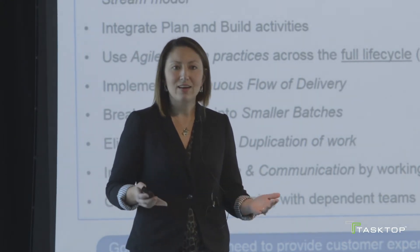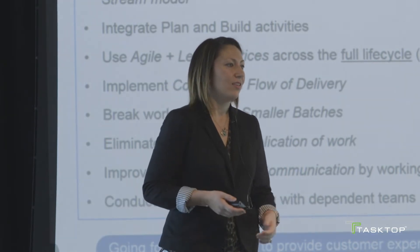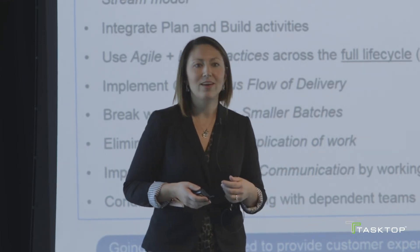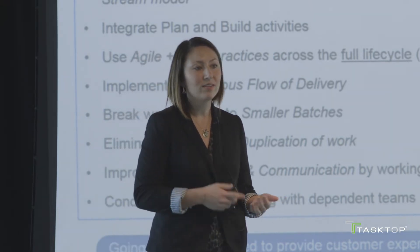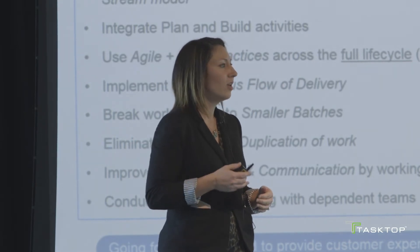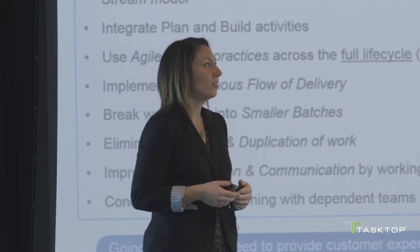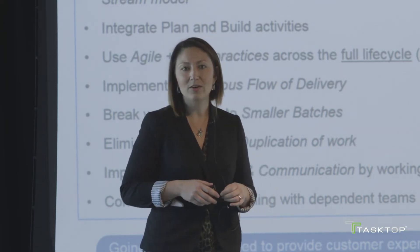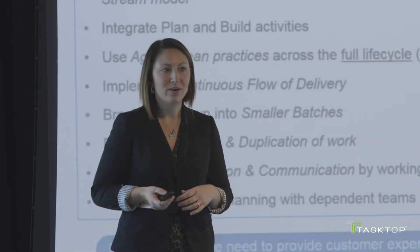We needed to improve collaboration and communication and start working together as one team. We realized we needed to move forward with cross-functional teams. Most people talk about the IT delivery team as your scrum master, requirements, developers, and test automators. But Nationwide went a step further, saying the product owner, architect, user experience, and project manager are all internal to the team. We then oriented these folks around a value stream and conducted quarterly planning with our dependencies.